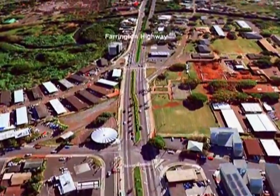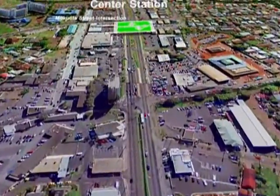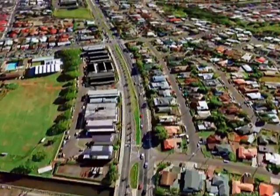It continues down the median of Farrington Highway at approximately 30 feet above street level to the Waipahu Transit Center Station near the Mokuola Street intersection.